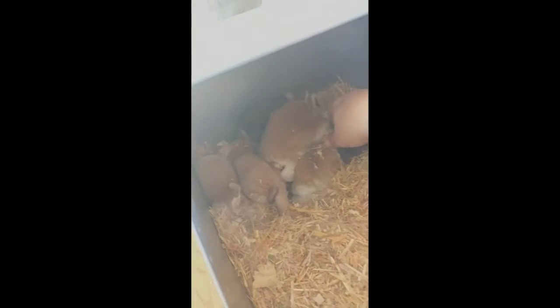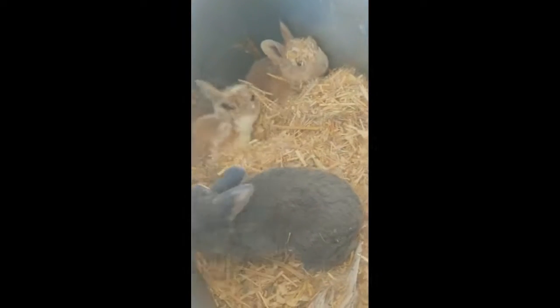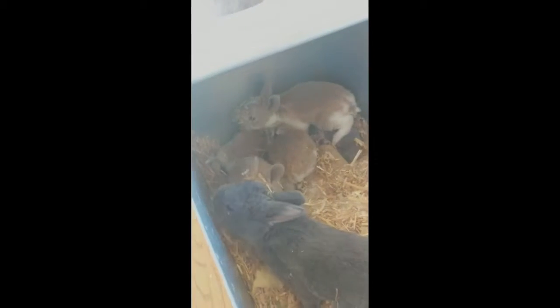It looks like we might also have a lynx in here, because it's got a bluish tint. And then just a gorgeous blue fawn. Look at this — it's darker than what we've had before. But look how gorgeous they are, and they're so cute.